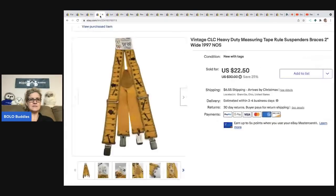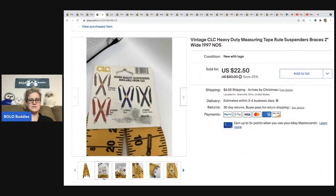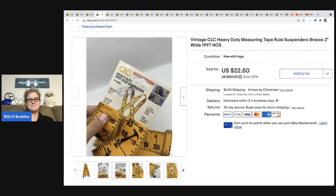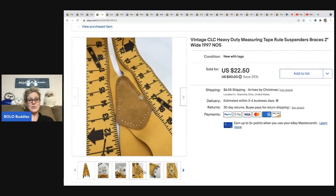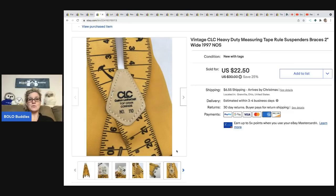These are measuring tape suspenders — I got them at a thrift store for $1 and they sold for $22.50. The buyer was all in for $31.72. I saw these and said, 'Yes, I'll take those for a dollar!' They're so cool. I had a feeling they'd sell pretty quick and they did.